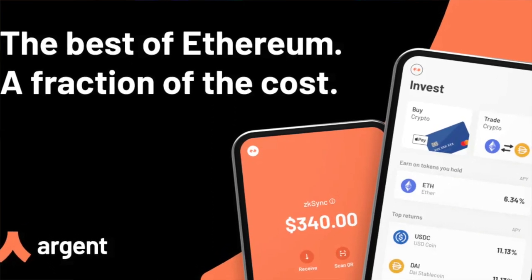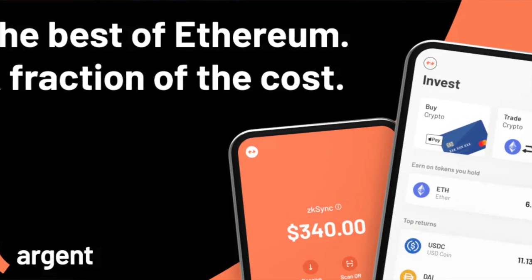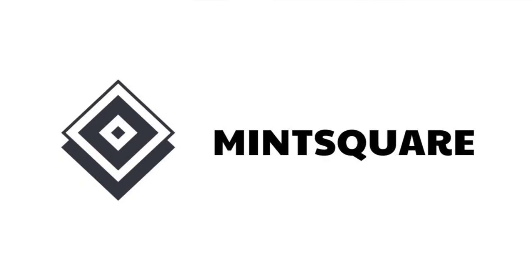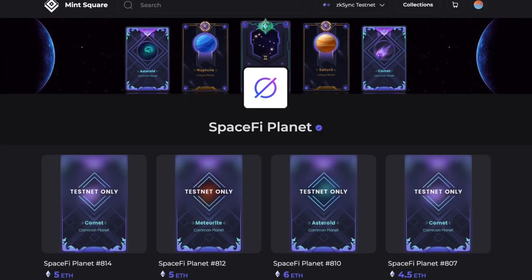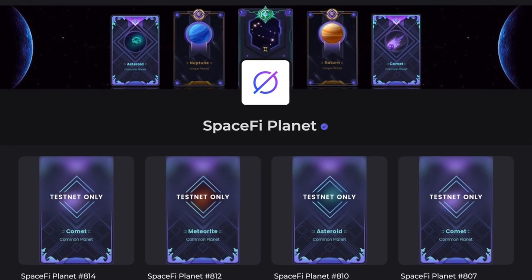You can also download the Argent wallet, which allows you to interact with ZK Sync. After that, go to the NFT marketplace called Mint Square, which is based on the ZK Sync ecosystem. Select the ZK Sync testnet, and mint an NFT — you just need a JPEG to mint it directly on this marketplace.